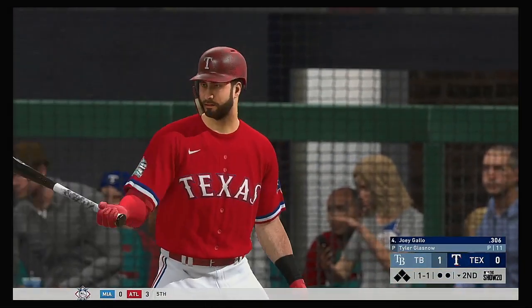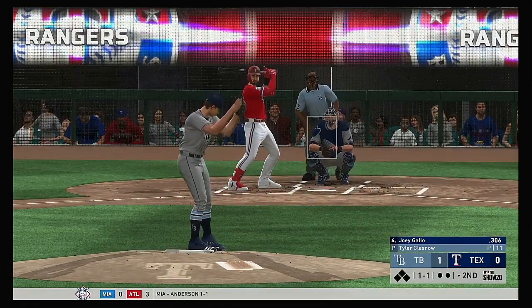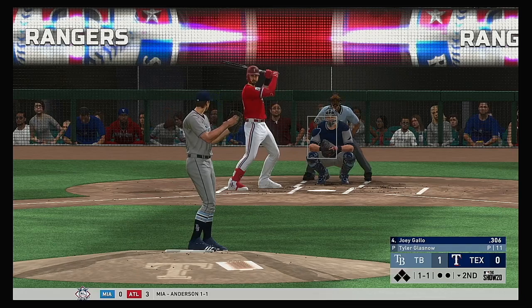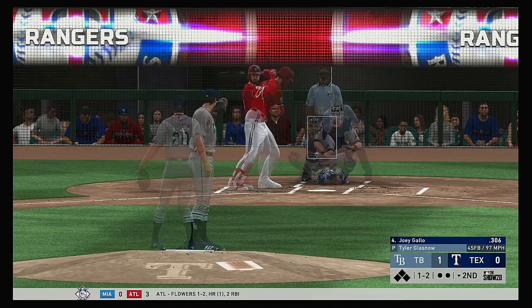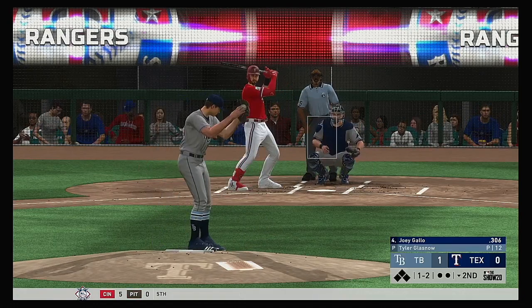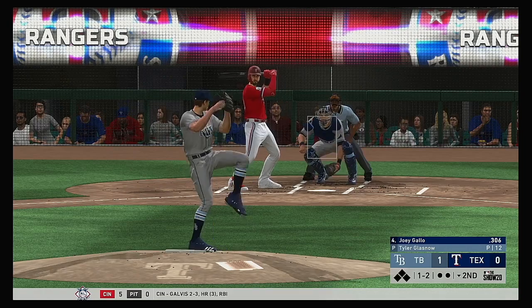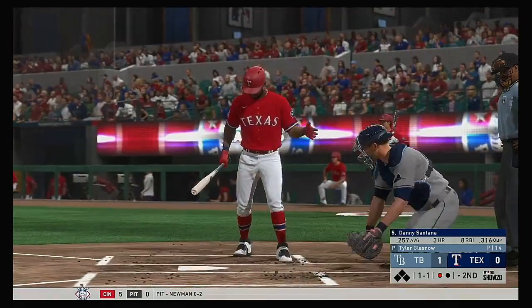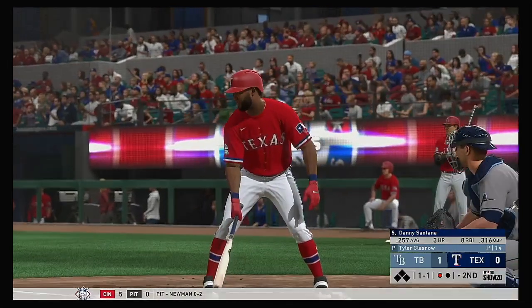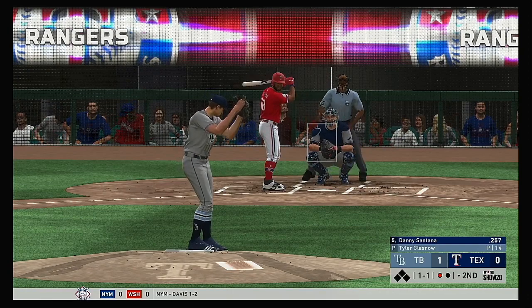Here's Joey Gallo now, two hits in eight tries for the series. And it's one and two — got him. Up next for the Rangers, Danny Santana. It was a two-hit effort for him, including a home run in last night's game.